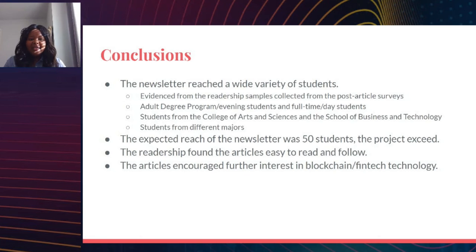In conclusion, the newsletter reached a wide variety of students, as evidenced by the post-article survey samples. Adult degree program evening students and full-time students both participated, making the readership very diverse, with students from both the College of Arts and Sciences and the School of Business and Technology across many different majors. The expected sample reach of 50 students was exceeded. The readership found the articles easy to read and follow, and the articles encouraged further interest in blockchain and internet technology.